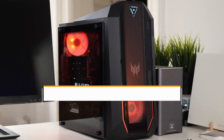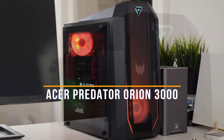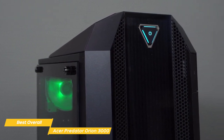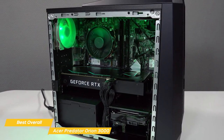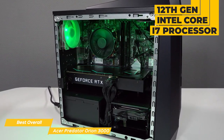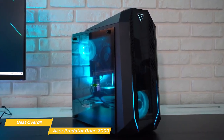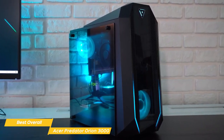Next on the list is the Acer Predator Orion 3000, my choice for the best overall budget gaming PC. It comes with an all-black case with RGB accents that look stylish, and it's also very compact and easy to fit into tight spaces. Don't let the small size fool you — it's got some serious power under the hood. Inside, you'll find a 12th-gen Intel Core i7 processor, 16GB of DDR4 memory, and an NVIDIA GeForce RTX 3070 graphics card. All of this combined means you'll be able to run the latest games at high settings without a hitch, pretty much regardless of the game.